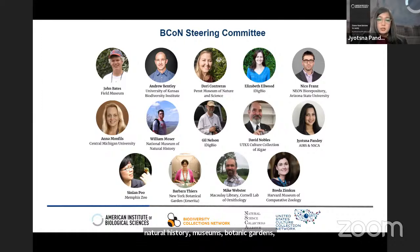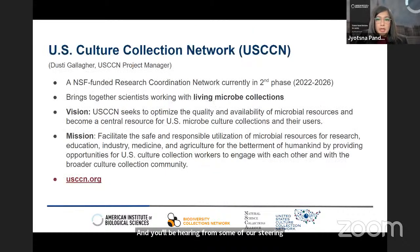Our community includes both living and preserved collections. Through our steering committee, BCON represents a wide range of biological science societies, natural history museums, botanic gardens, arboria, paleontological collections, living collections including culture and zoological collections, and other research centers and organizations. You'll be hearing from some of our steering committee members during today's program. I now want to invite Dusty Gallagher to introduce our partner in this effort, the U.S. Culture Collection Network.